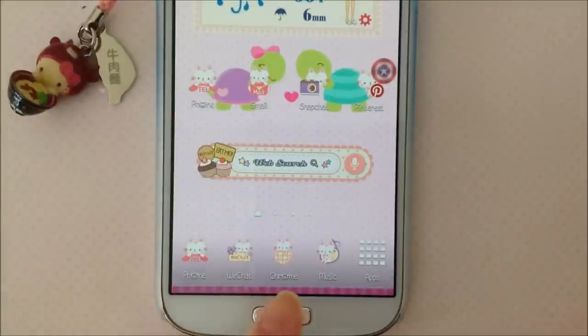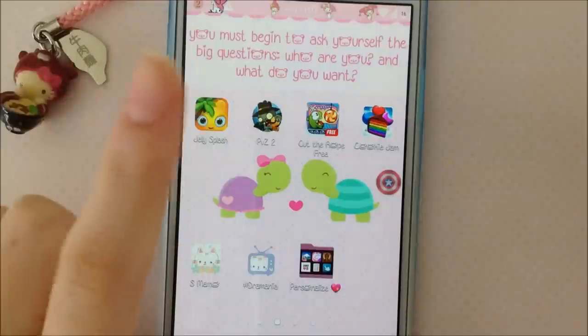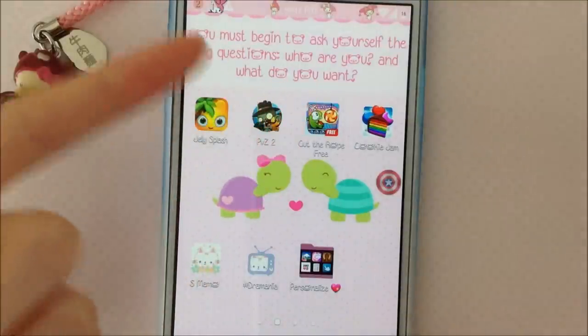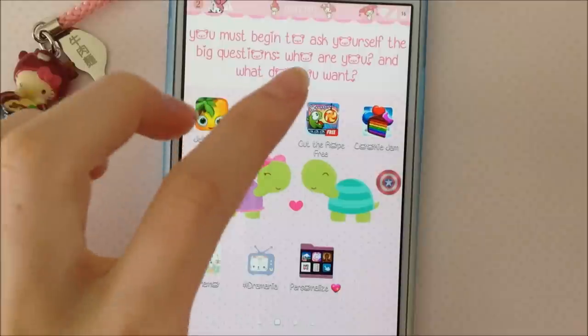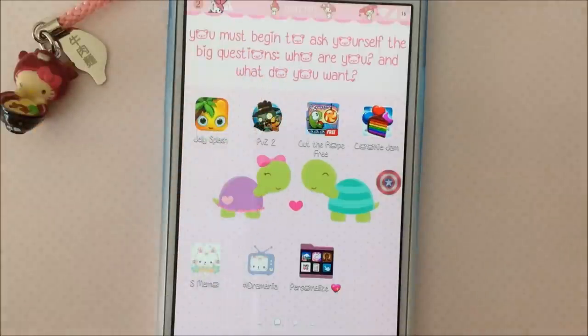On the bottom I have Phone, WeChat, Chrome, Music, and Apps. All these icons are from Cocoa Paw — I will put all the names in the description box. Right here I have a quote widget. I did the quote myself — it says: 'You must begin to ask yourself the big questions. Who are you, and what do you want?' That is a quote from a TV show.